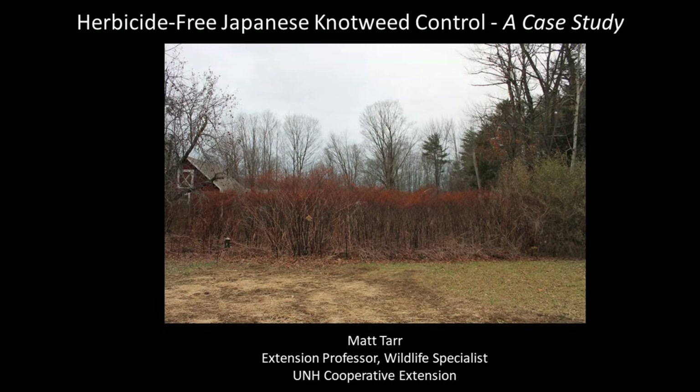Hi, I'm Matt Tarr. I'm an avid organic gardener and I work as a state wildlife specialist for the University of New Hampshire Cooperative Extension. The following presentation highlights the non-chemical, herbicide-free approach I use to nearly completely eradicate Japanese knotweed from my yard. In this presentation I show you each of the steps and the trials and tribulations I experienced during this project. My intent is to highlight one way that Japanese knotweed invasions can be controlled without chemicals and to provide some tips to help you succeed if you try this method.